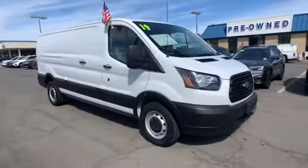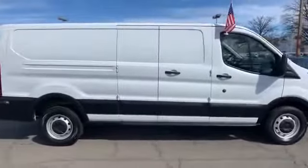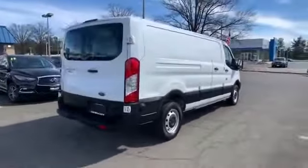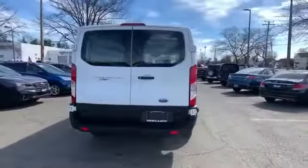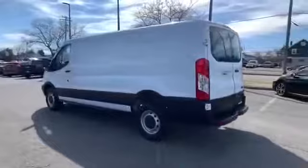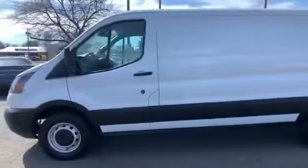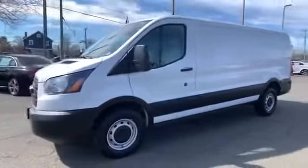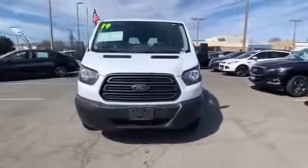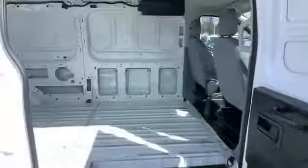2019 Ford Transit van with less than 35,000 miles on the odometer. This van transports any and all cargo to its final destination. You'll also love how it combines comfort and convenience with its backup camera, brake assist, power outlet, keyless entry, front bucket seats, auxiliary input, stability control, passenger side airbag sensor, adjustable steering wheel, traction control, and variable speed intermittent wipers.